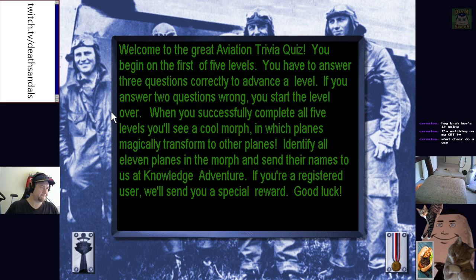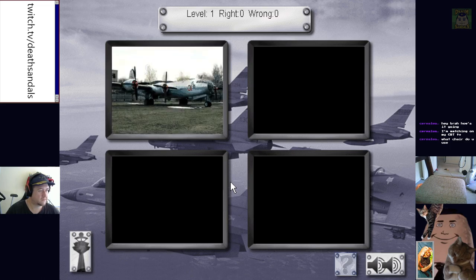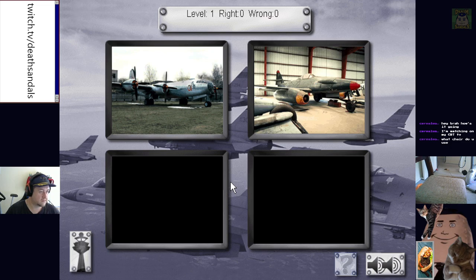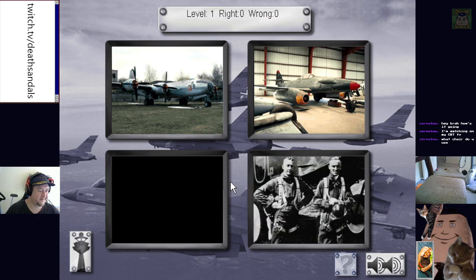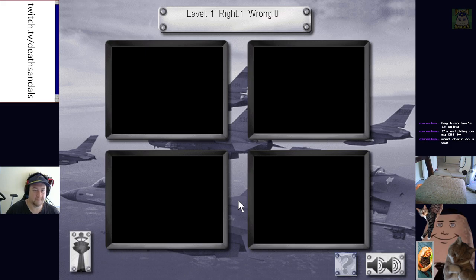Welcome to the Great Aviation Trivia Quiz. You begin on the first of five levels, you have to answer three questions correctly to advance a level. If you answer two questions wrong you start the level over. When you succeed all five levels you'll see a cool morph — planes magically transform to other planes. Identify all 11 planes in the morph and send their names to Knowledge Adventure. Which of these was not a major development in military aviation during World War II? The atomic bomb, jet aircraft, or snazzy flight suits? I want to say flight suits — that's right!